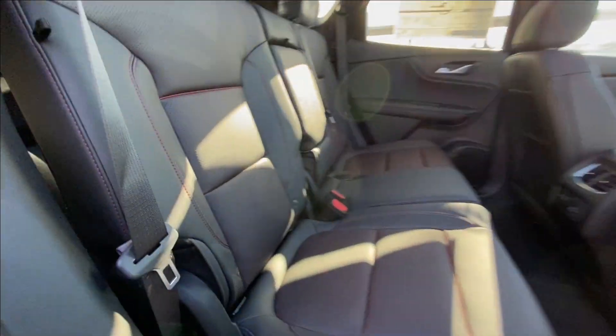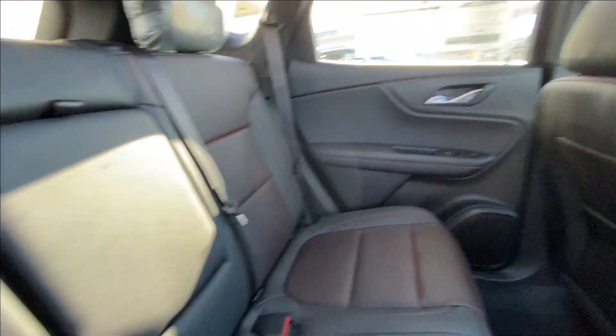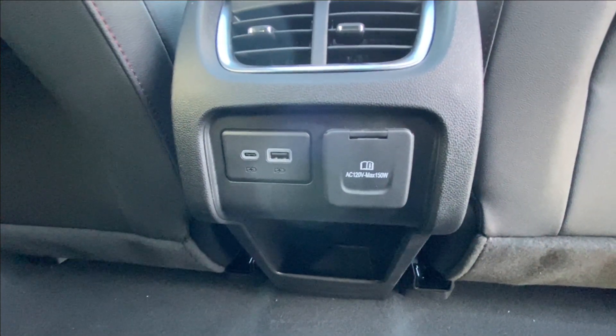Heading back inside the Blazer, the back seats are car seat-ready and easily collapsible, allowing for plenty of access to your trunk. Cup holders fold down in the middle. Bose audio continues throughout the rest of the vehicle, and here in the center console, we have two USB charging ports and a 120-volt outlet.